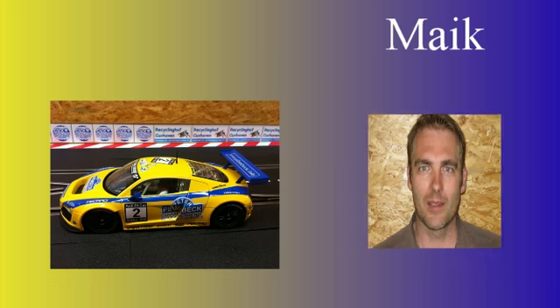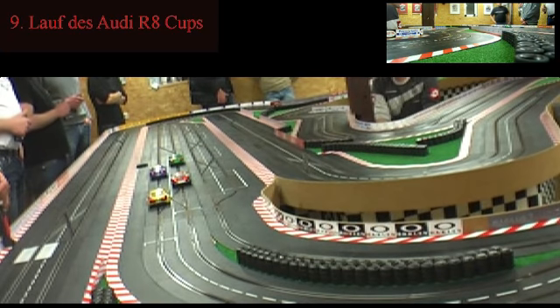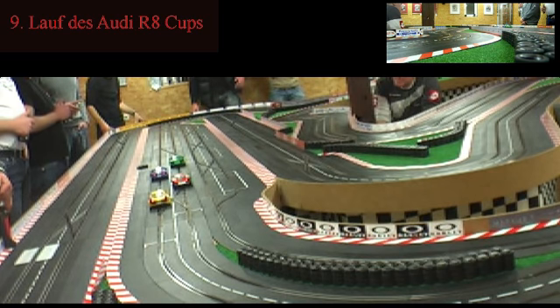Und hier sehen wir den Holländer, der hier gleich unterwegs sein wird, zusammen in der Gruppe mit Mike und mit Sven Olaf. Und im neuen Lauf darf auch der Sieger des ersten Martin Cups endlich mitfahren, der Axel. Und es geht hier auch gleich los, vier Fahrzeuge am Start.